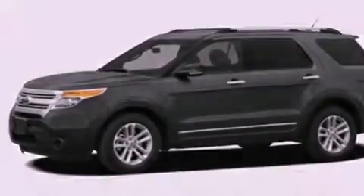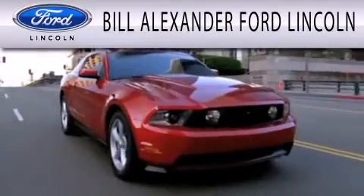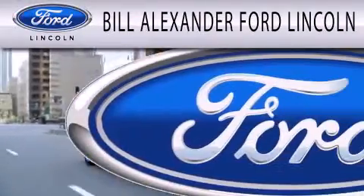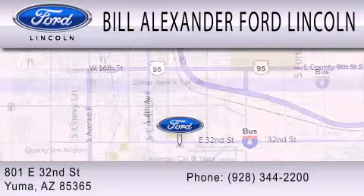Contact us today and schedule your opportunity to see this vehicle in person. Bill Alexander Ford Lincoln is dedicated to doing everything possible to ensure that the experience you have selecting your next vehicle is as pleasant as possible. We are located at 801 East 32nd Street in Yuma.